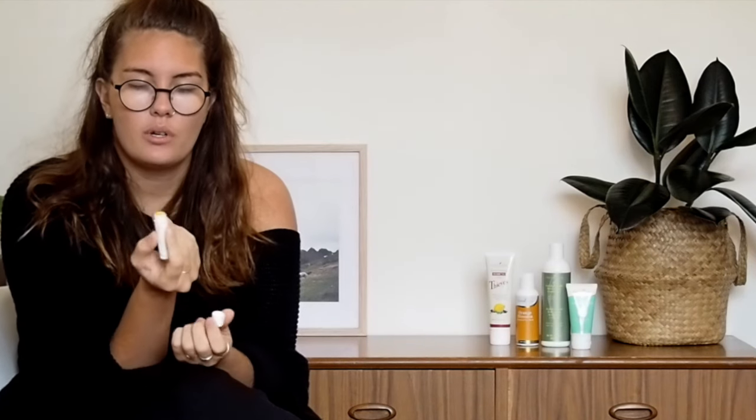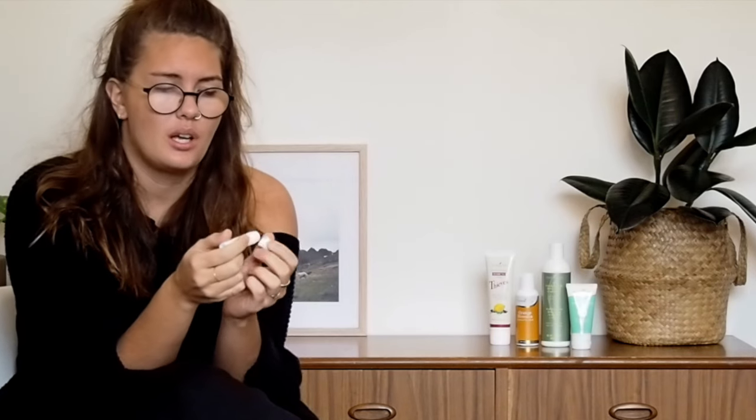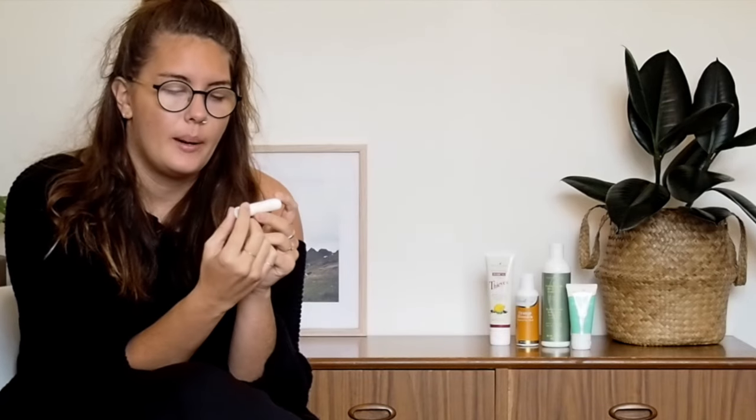My last personal care item is the grapefruit lip balm. I love grapefruit — grapefruit oil was one of the first ones I bought on my very first Essential Rewards order. Anything you put on your mouth or in your mouth really shouldn't have chemicals in it, so for these dry winter months I'm really excited for this grapefruit lip balm. It's really soft and nice.